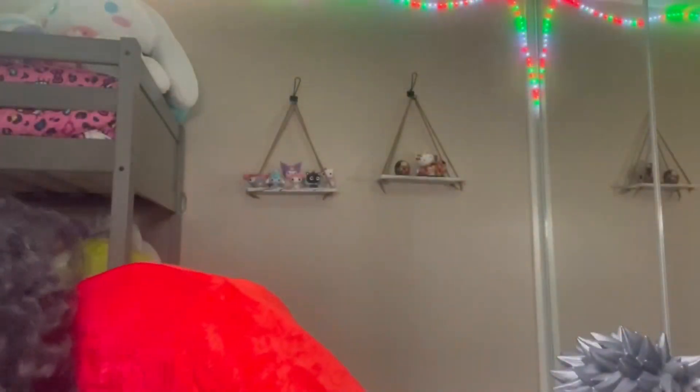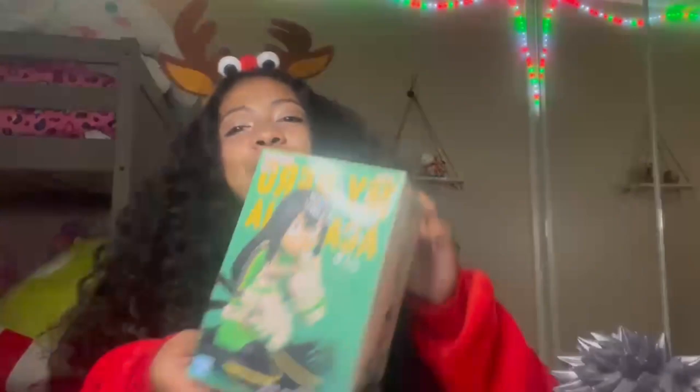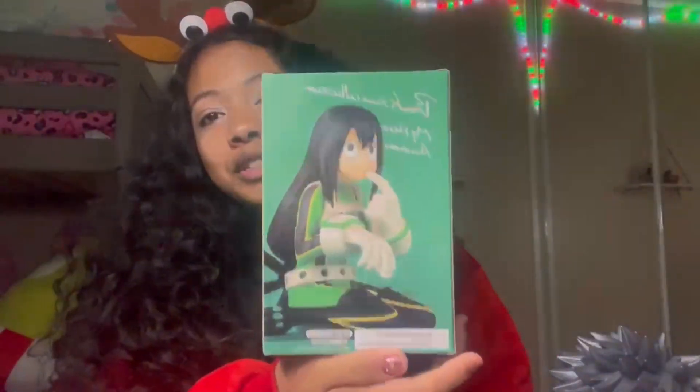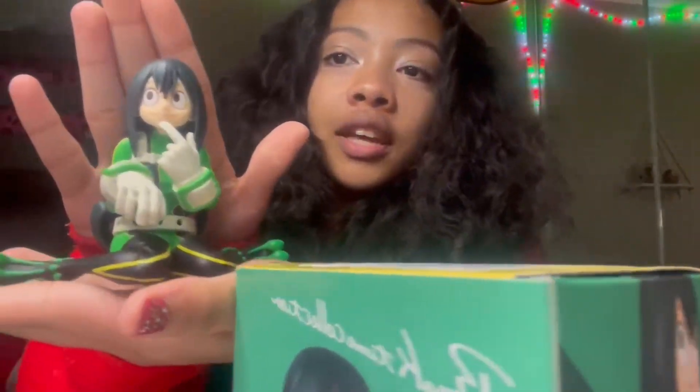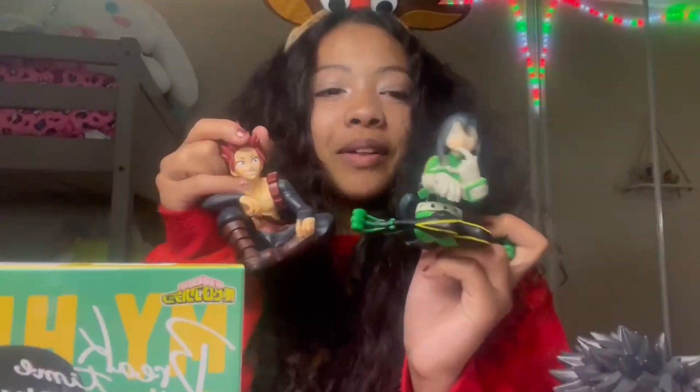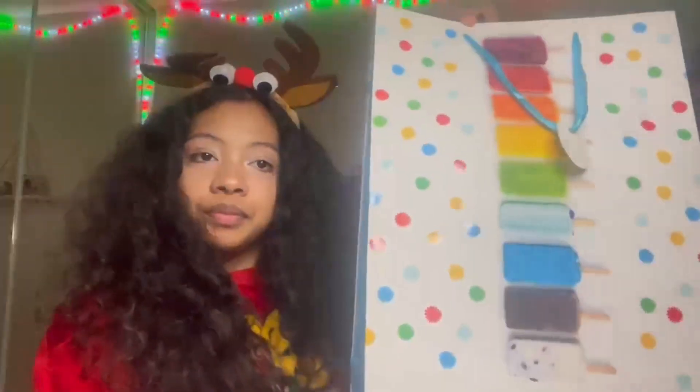The next gift from my sister is another one from the My Hero Academia Break Time Collection — it's one of my favorite characters, Uraraka! She's so cute and I have her out of the box too. She couldn't get any cuter! Now I have this one from my sister and the Kirishima one from my brother, so I have two to add to the Break Time Collection. I'm super excited and they're going on the shelf.